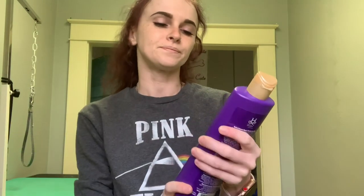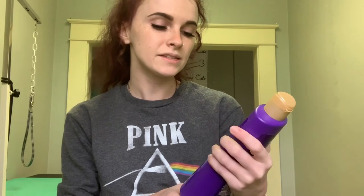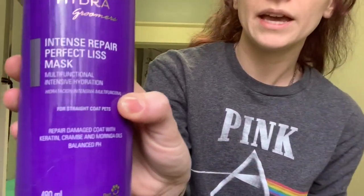So the first one — this is a new one I just got at the Atlanta Pet Fair. It's the Intense Repair Perfect List Mask, and it's intensive hydration. I've noticed that this is a really light product. I use a teeny tiny amount, and it's for straight coat pets, so I've been using it on Shih Tzus and stuff. It's really light — I haven't noticed it weighing down the hair at all. I've talked about this before, but let me reiterate how good everything by Hydra smells. Like, literally everything I've used by them is so good.